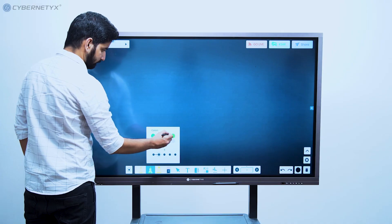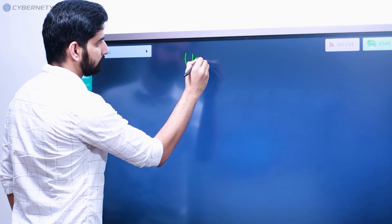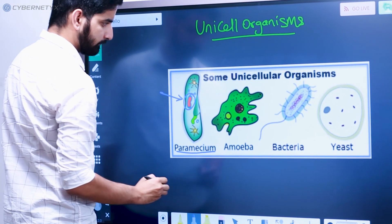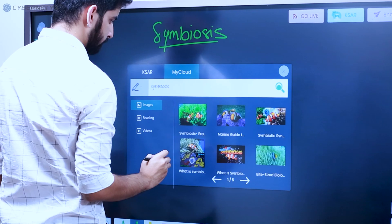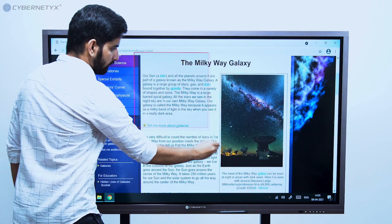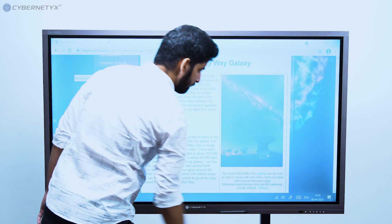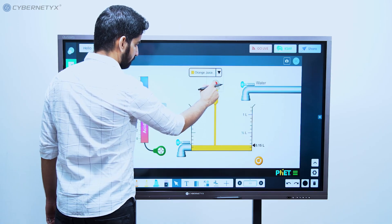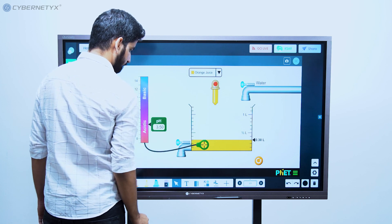Curiosity comes with built-in tools like a multi-colored pen tool which helps in writing, drawing and annotating with different color schemes. The content repository allows you to drag and drop images based on search query, and text or images on the web browser can be captured and brought into the whiteboard instantly. STEM concepts can be explained clearly using the interactive simulations.